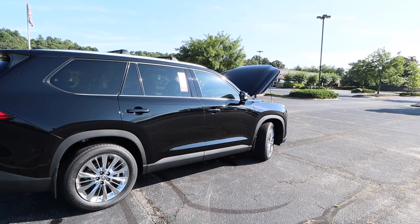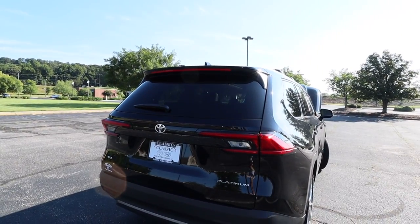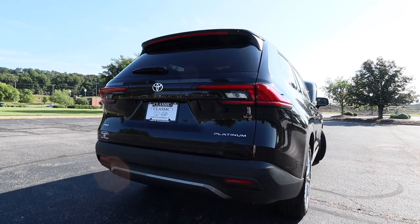Overall length is 201.4 inches with wheelbase at 116.1. Width is 78.3 and height is 70.1 inches.